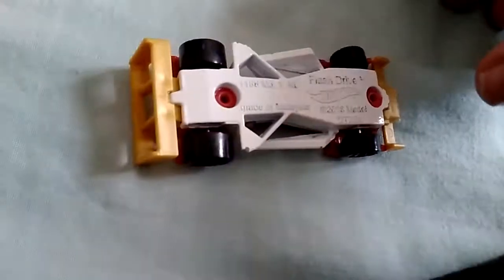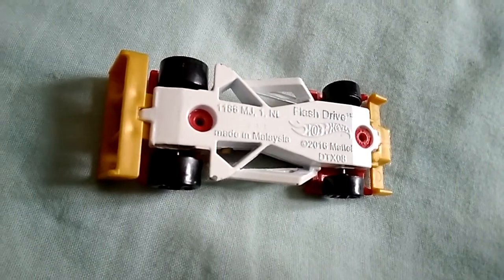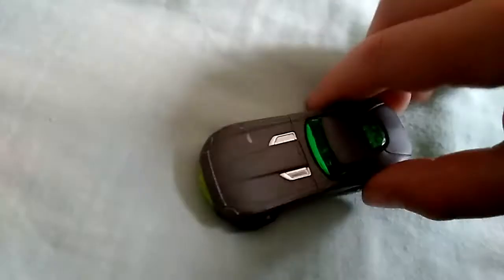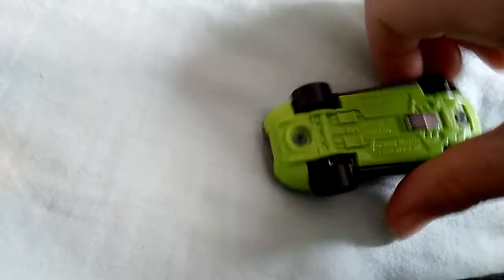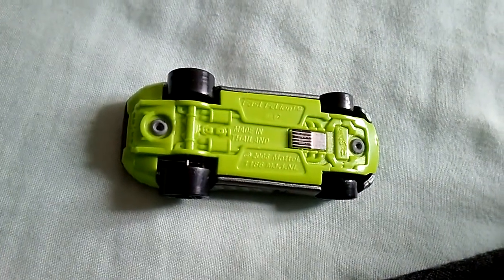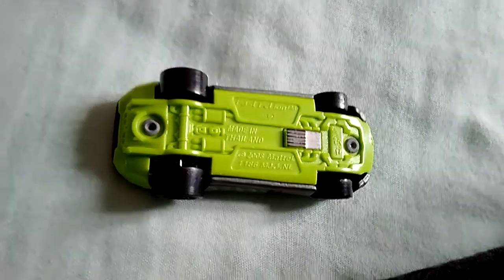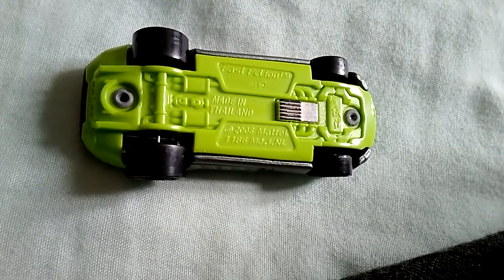Wrong way around. Okay, let's just get a good camera angle. This is the Flash Drive in 2016. Where's the other car? Oh, there it is. This is the Fast B9. It's from 2008.